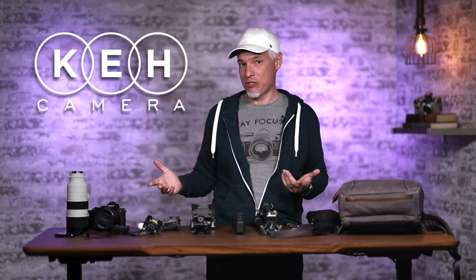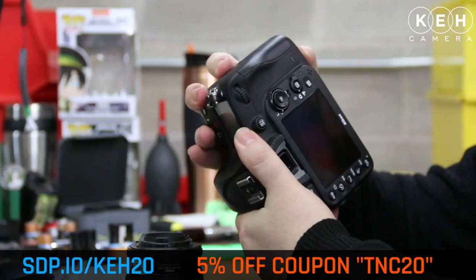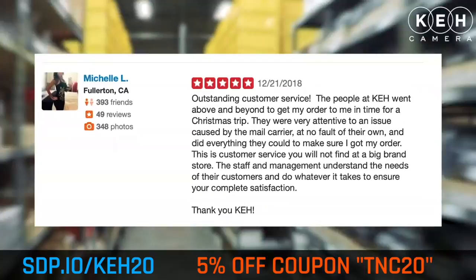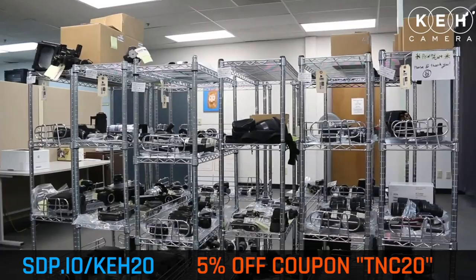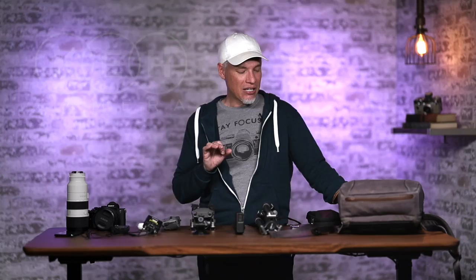First I want to thank our sponsor KEH, and really KEH makes this possible in more than one way. They sponsor me, but also I regularly buy and sell gear through them. The fact that I can sell all my used gear and get my money back instead of having that gear collect dust allows me to buy stuff from them at a discount. You can buy most of what I'm going to show you at KEH.com, used for a good price with a 180-day warranty and a 14-day return policy. That means it's not like buying used from other places where you could get scammed, or you might receive something broken, or it breaks the next day and you don't have any recourse — they back this stuff up. Call 1-800-DIAL-KEH, and either way use the coupon code TNC20 to get 5% off.